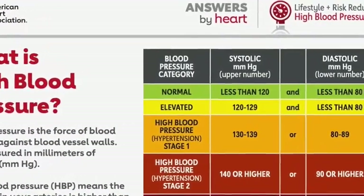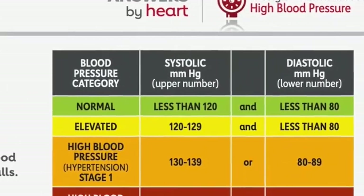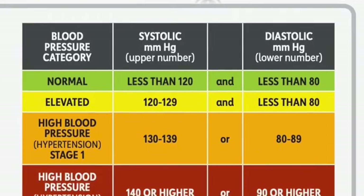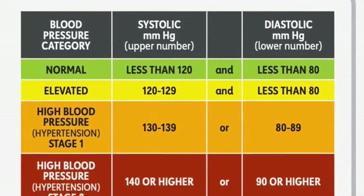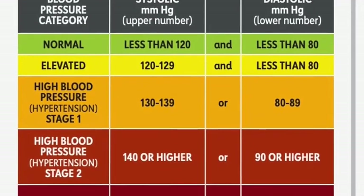Normal blood pressure is measured as less than 120 for the top number, the systolic pressure, and lower than 80 for the lower number, the diastolic pressure. Blood pressure is categorized in five different categories. The first, as mentioned, was normal, so less than 120 over 80, and then the next category is elevated.